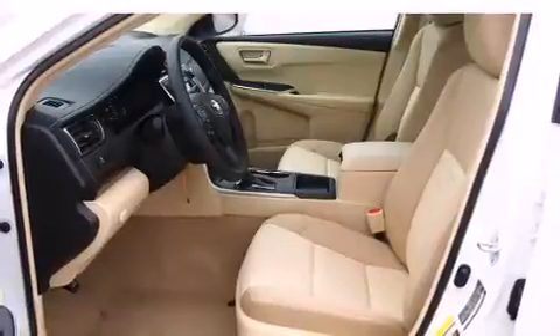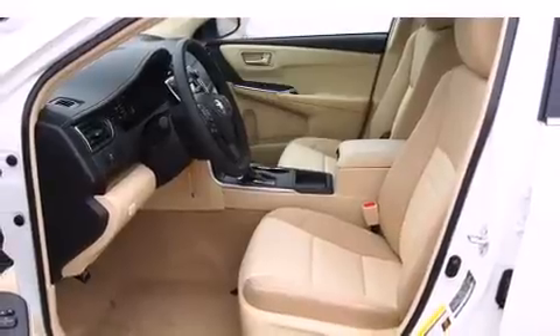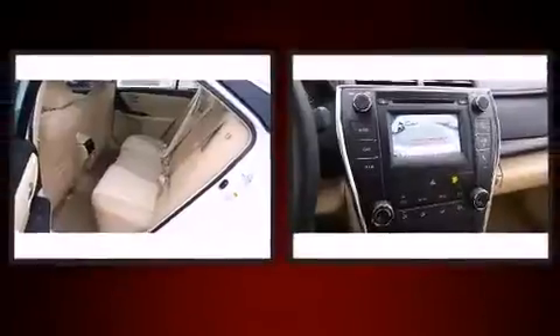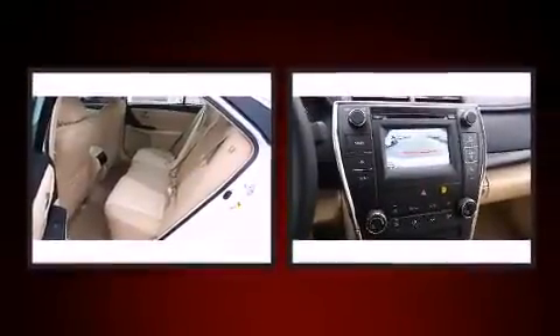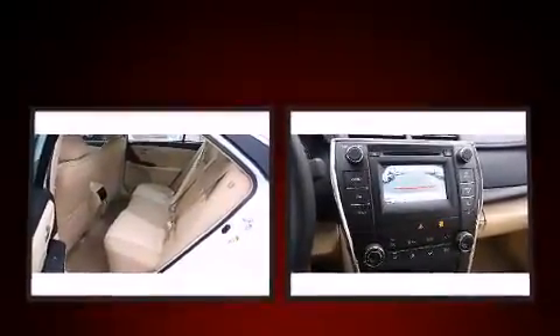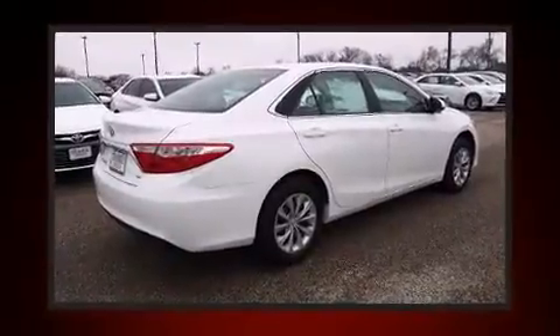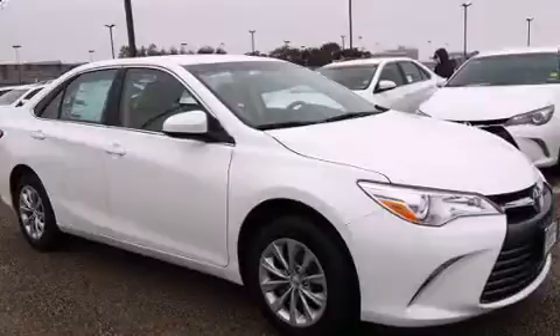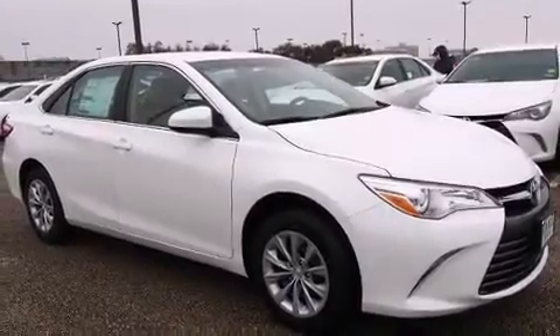Both high fuel economy and flexible performance are assured by the six-speed automatic transmission. Top features include remote keyless entry, delay-off headlights, a trip computer, an outside temperature display, and a split folding rear seat.